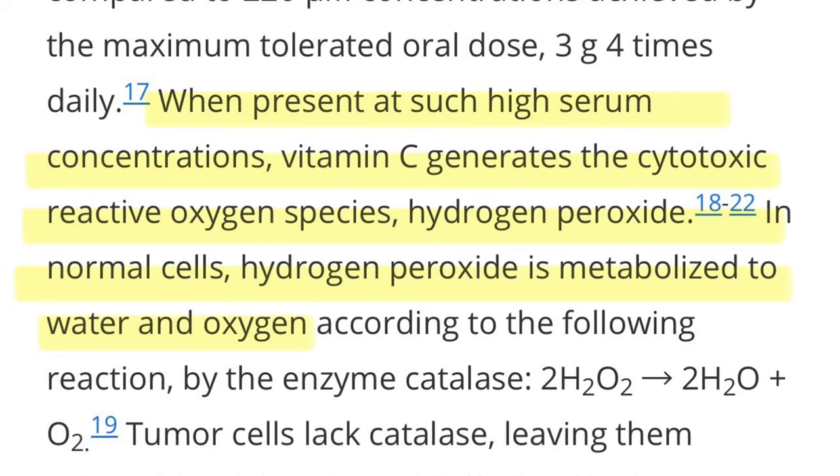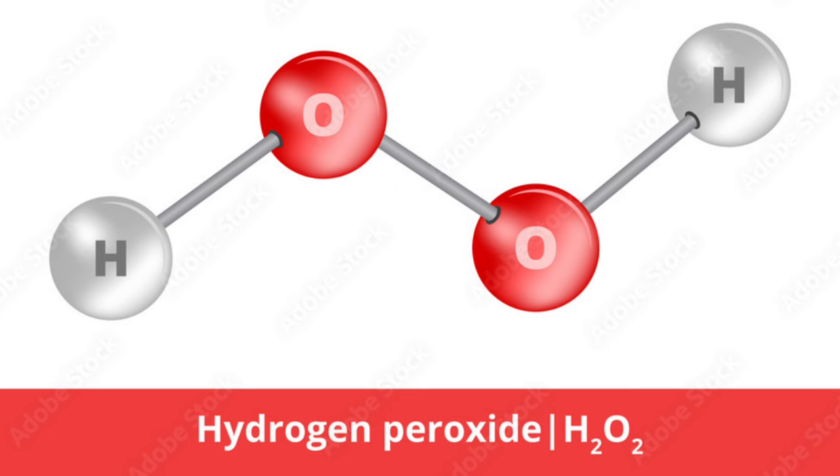When present at such high serum concentrations, vitamin C generates the cytotoxic reactive oxygen species hydrogen peroxide. In normal cells, hydrogen peroxide is metabolized to water and oxygen by the enzyme catalase. However, tumor cells lack catalase, leaving them vulnerable to the cytotoxic effects of hydrogen peroxide — it builds up and becomes damaging and destructive to the cancer cell.